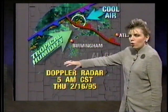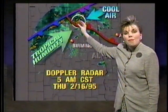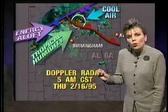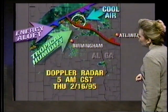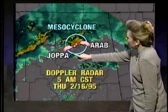What happened was we had a lot of tropical moisture heading in out of the Gulf of Mexico. We had our front moving through, and the cooler air was slamming into that area at the same time that heat and humidity were slamming into the very same area. Then add to that the very strong energy aloft, and the end result was a dangerous combination — that's why we saw the problems around Arab and Joppa.